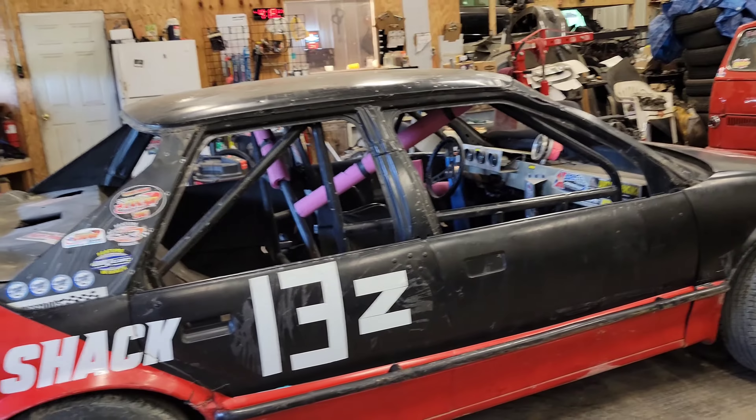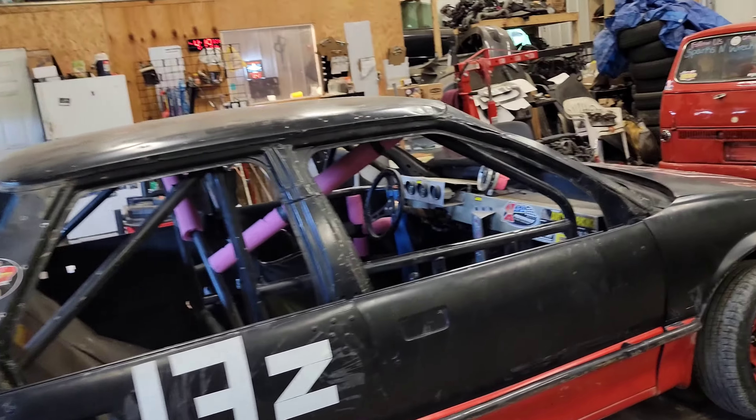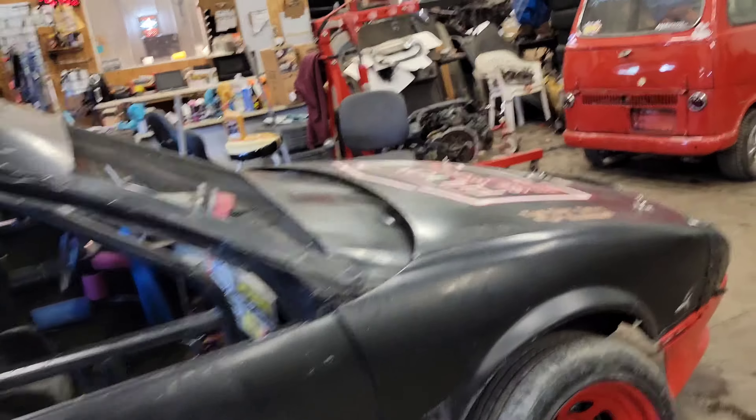All right, so what is this thing? Well, if you're anything like me and you like mid-90s weird cars, this is a 94 SL2 Saturn — or it started as that.